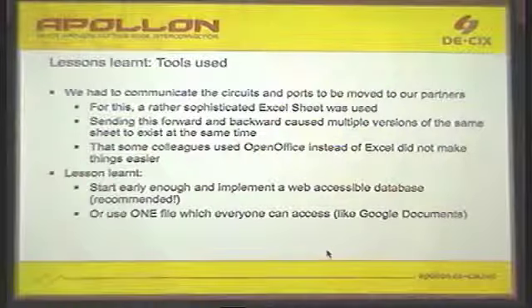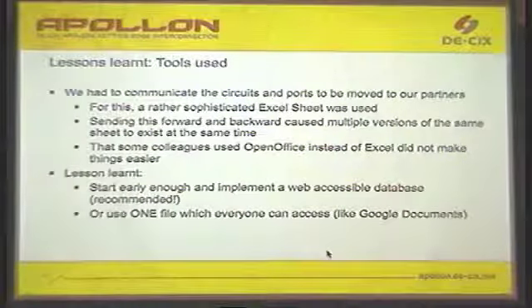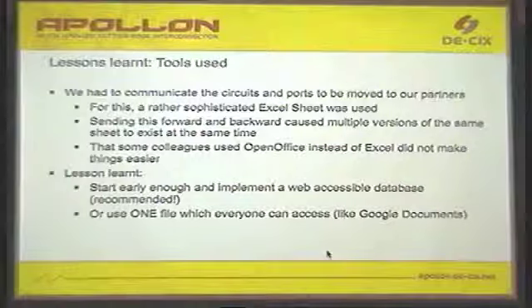Regarding tools used — we had to communicate the circuits and ports to be moved to our partners. The best tool for networking is Excel. Unfortunately, it turned out Excel is not really the way to go — different versions, and some people use OpenOffice instead, and then you are using features which are not compatible between OpenOffice and Excel.